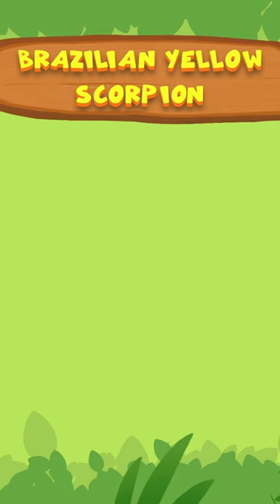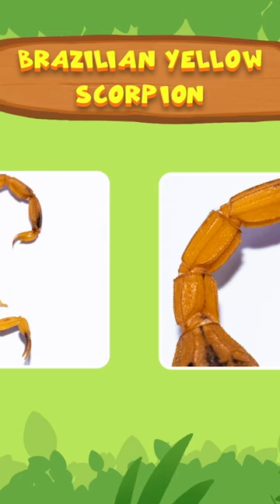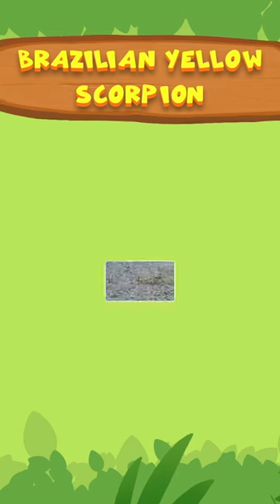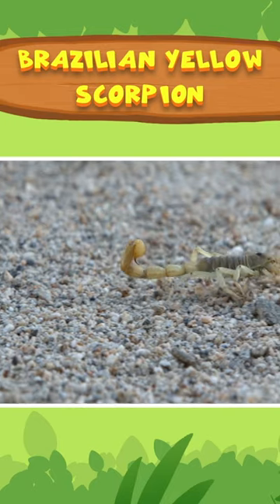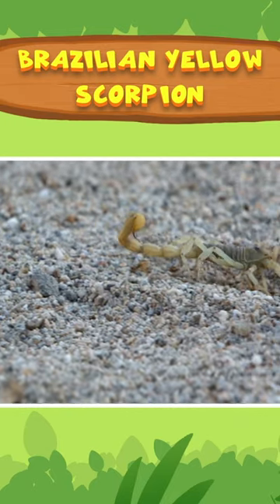The Brazilian yellow scorpion has pale yellow legs. Watch out for their stings — they can cause serious harm! Scorpions have a venomous stinger at the end of their tails. They use them to protect themselves and catch food.